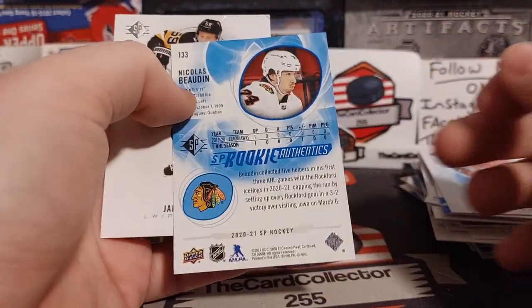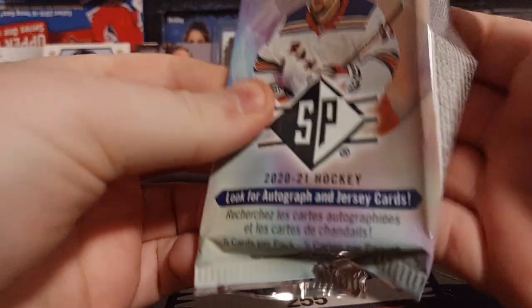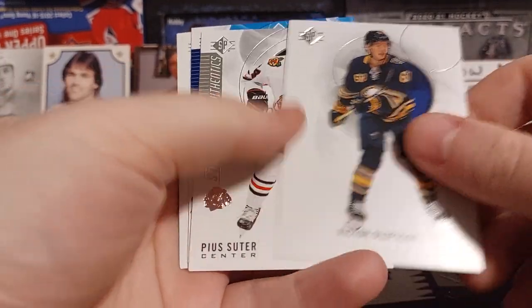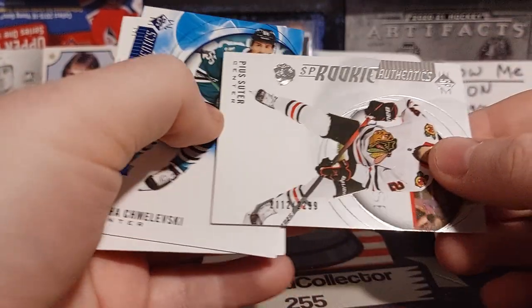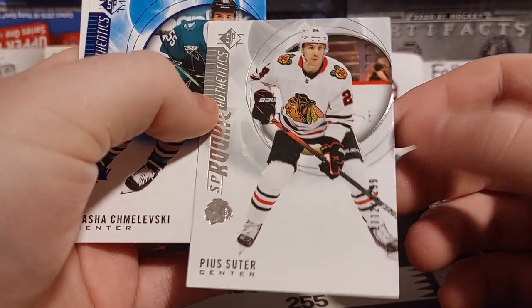Nicholas Bodin. Genzel. John Gibson, Olafsson — oh there we go! We got a Prius Suitor out of 22.99. I like that, that's a nice one.